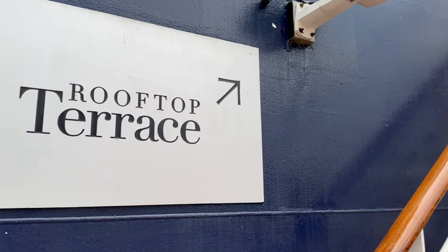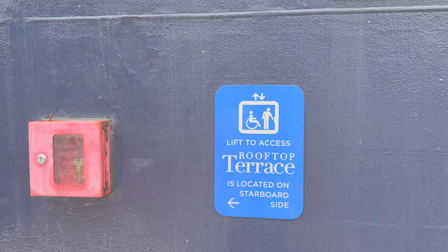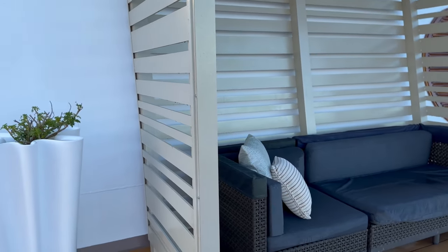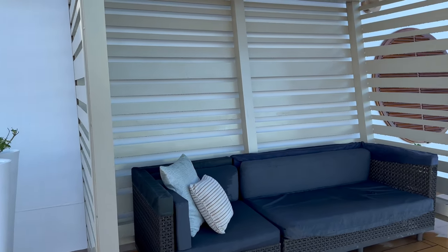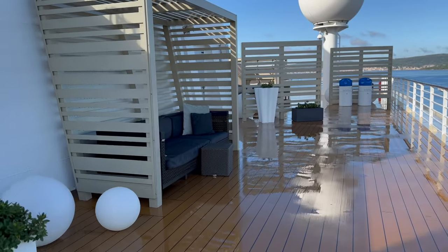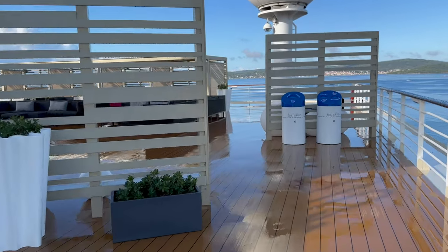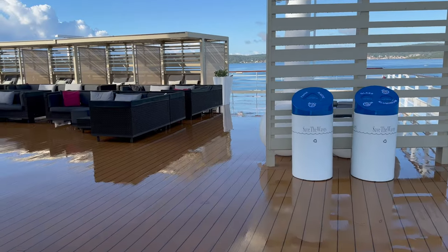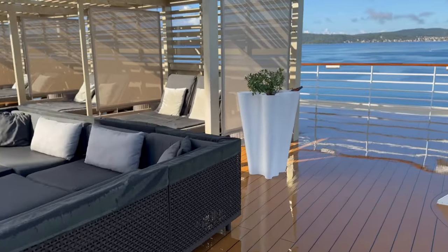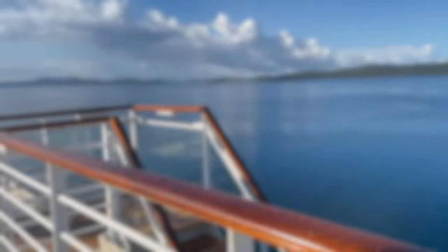Starting aft at the very top of the ship, you have the rooftop terrace. This is a great space — there's plenty of sun loungers and day beds, and they're all free of charge. The space is really open and sunny, there's plenty of shade for those who want to stay cool, and the big screen is constantly showing sporting events, movies and the like. We didn't come up here as often as we thought we would because we had a really fantastic balcony where we spent a lot of our time. More on that in upcoming vlogs.